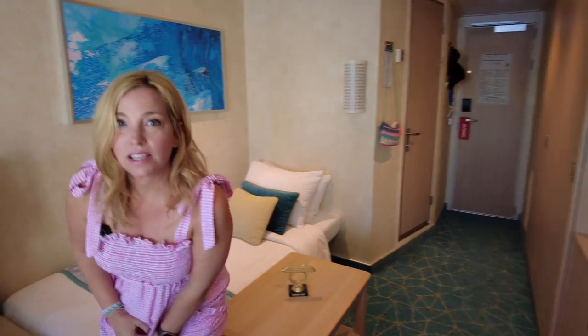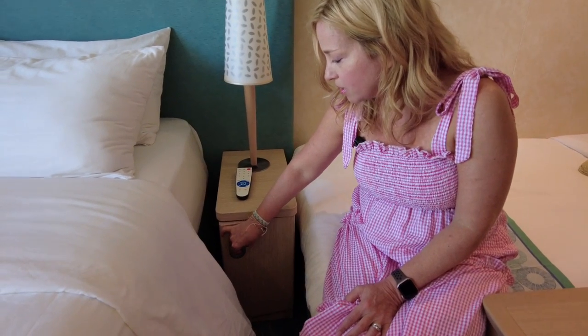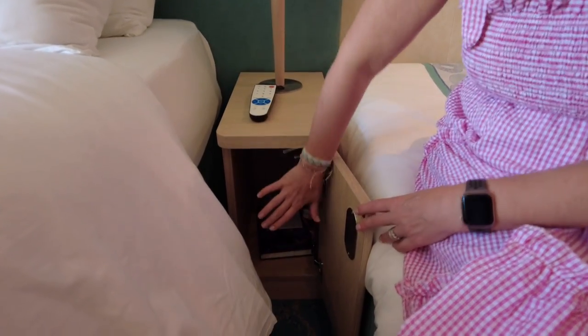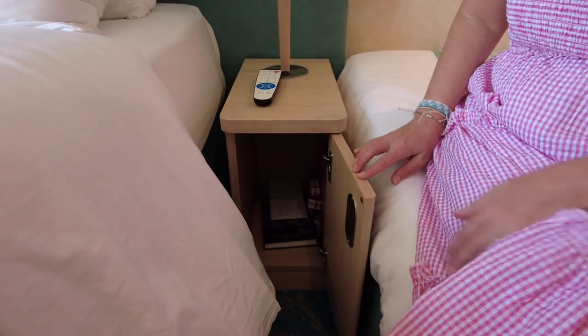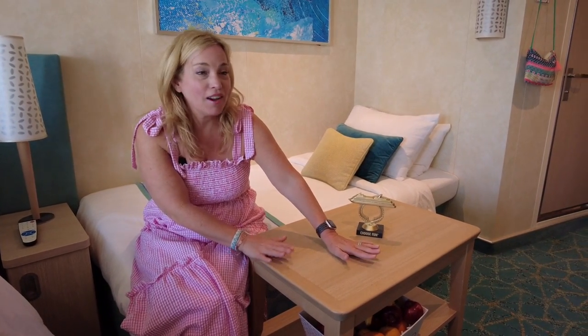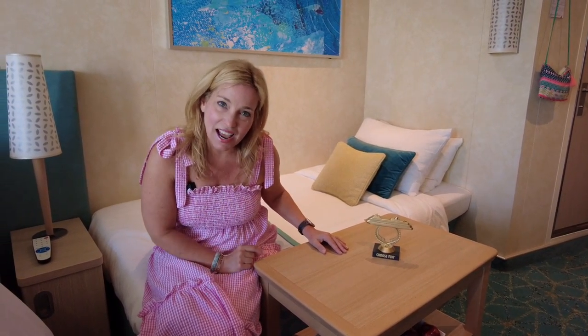Our next tip is to take advantage of the extra space that a lot of people overlook — the space next to the bed in your nightstand. My son has his books and things in there, and it's a nice little area many people often overlook. Also, if you have a coffee table in your room and you bump your knees on it or find it annoying, you can ask your stateroom attendant to have it removed.